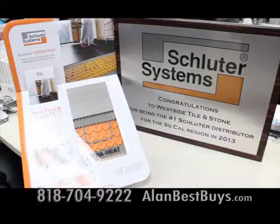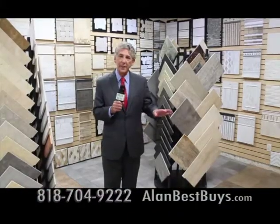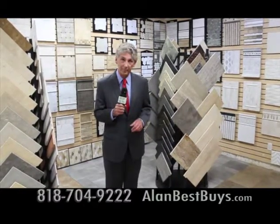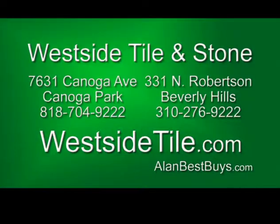They're the number one seller of Schluter Systems heated floors. Everything you see here is also available at their Beverly Hills location at the same great prices. At Westside Tile and Stone, we do it for the love of tile. 7631 Canoga Avenue, Canoga Park. westsidetile.com.